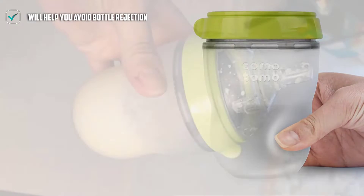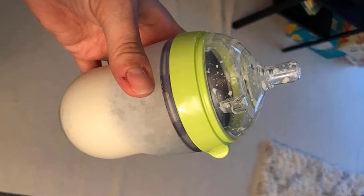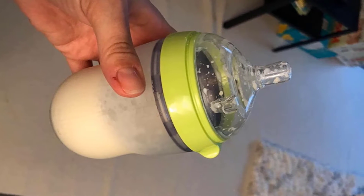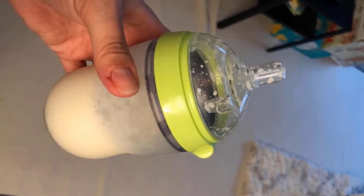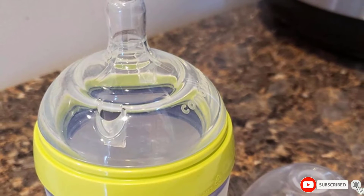Just like she does with your breast, you can microwave them, stick them in boiling water, or put them in the dishwasher. If you have a baby bottle sterilizer, you can toss them in there too. They won't warp or melt no matter which sterilization method you choose.